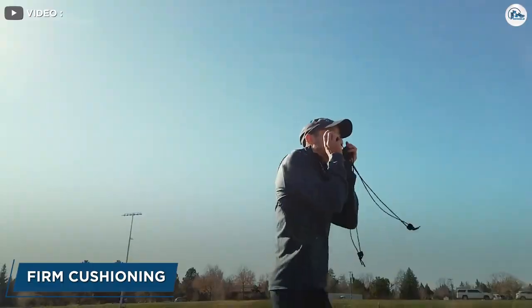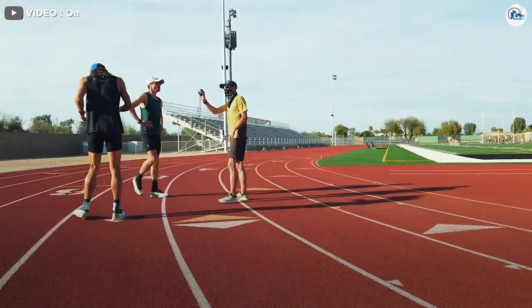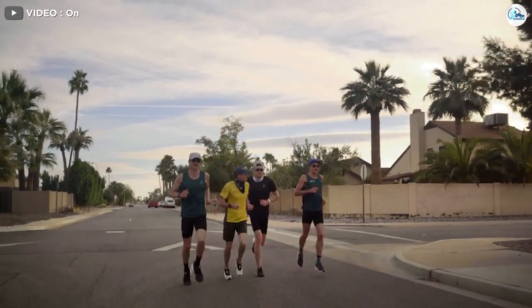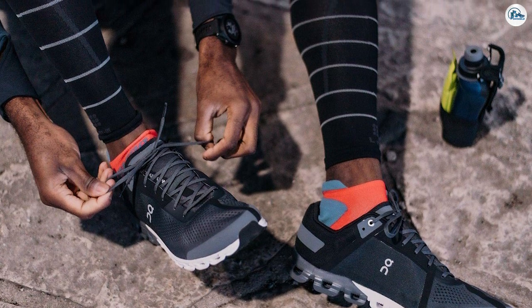Best for firm cushion. When one layer of CloudTech isn't enough, there's the Cloud Stratus, which features two layers of Helion-based CloudTech units stacked on top of each other. The two layers work in concert to absorb impact forces, and along with the shoe's speedboard, they quickly bounce back for a propulsive feel.